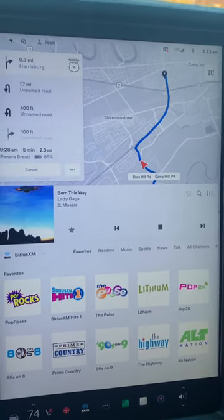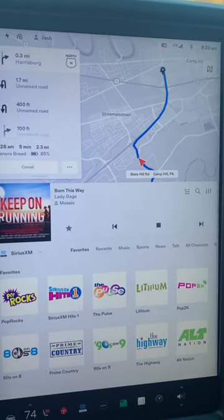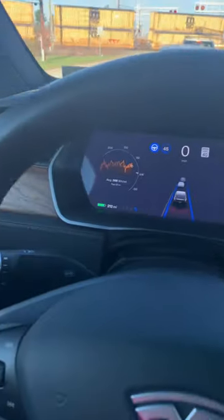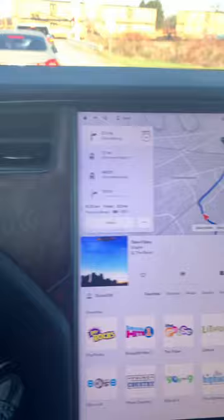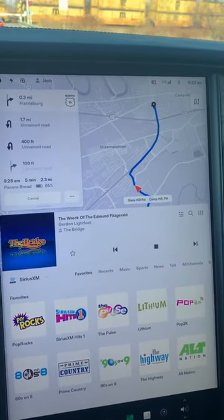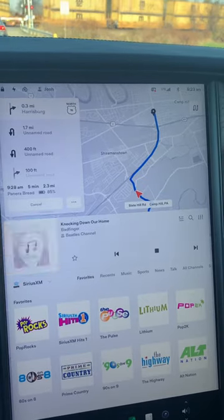I've brought it to Tesla on many occasions, and they keep telling me this is normal, this is how it's supposed to work, but if you check out the owner's manual, well, it's not. Their service center just lies to you and hopes that you'll go away, so help me out here, and let's see if we can get them to understand that they need to fix the problems they create.